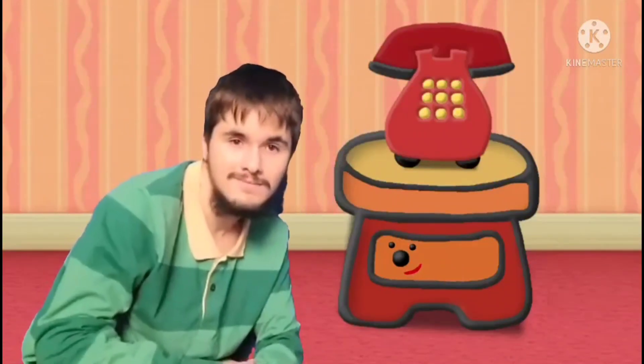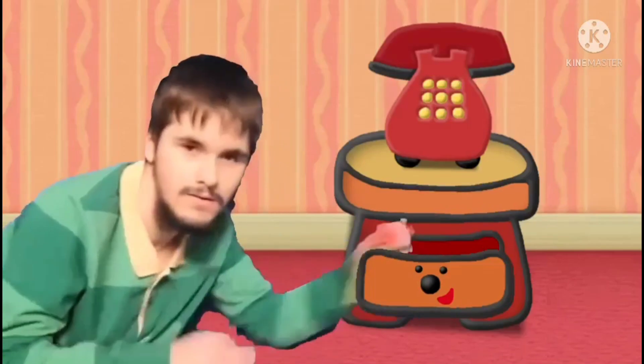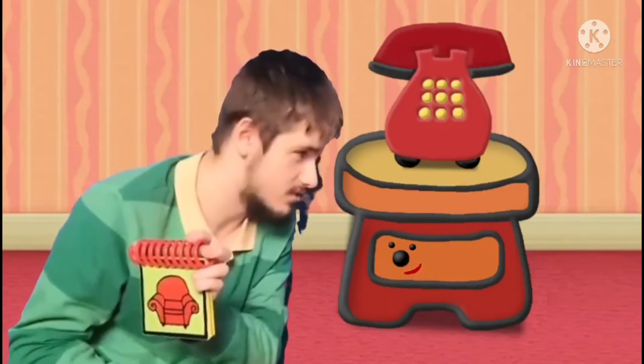Blue's Clues! I'm so excited! Here's your notebook, Rocko! Here it is! Thank you, side-table dwarf.